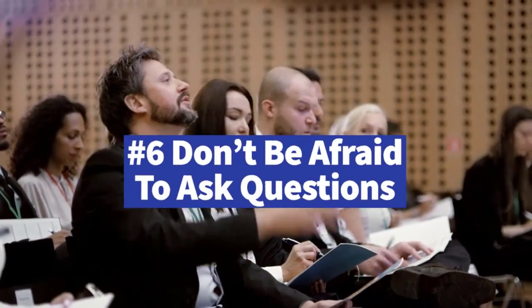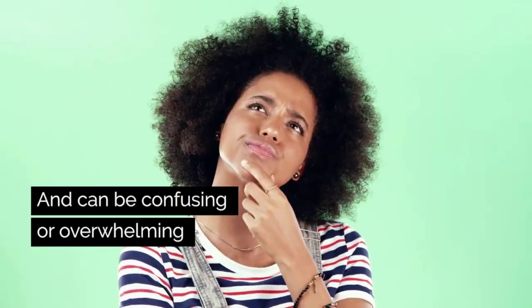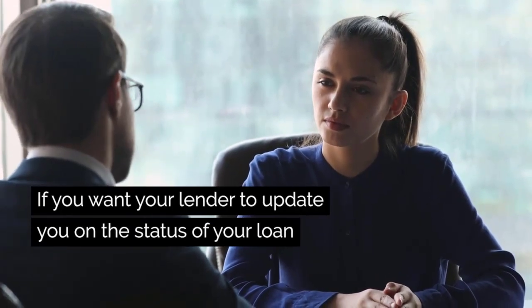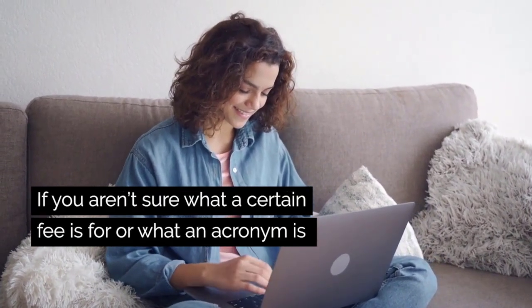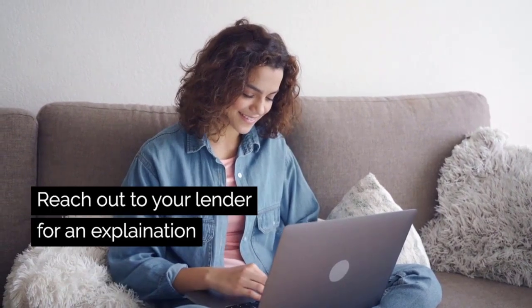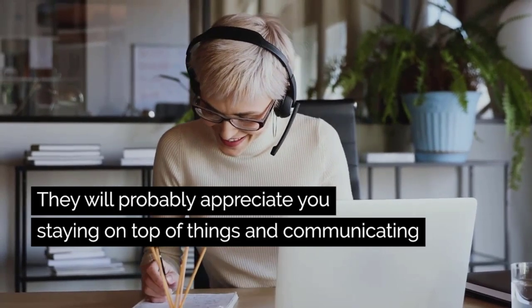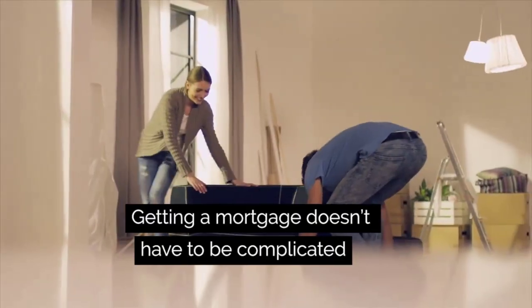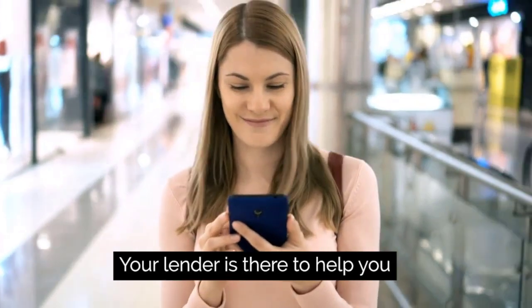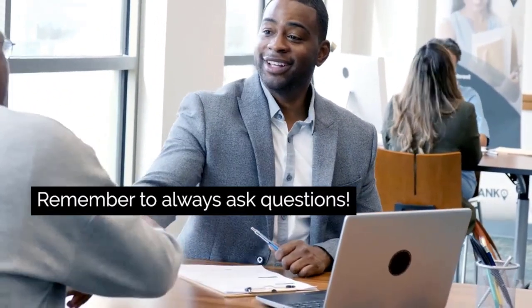Lastly, don't be afraid to ask questions. The process of buying a home and getting a mortgage is a big deal and can be confusing or overwhelming. If you want your lender to update you on the status of your loan, then ask them. If you aren't sure what a certain fee is or what an acronym stands for, reach out to your lender for an explanation. They will probably appreciate you keeping the lines of communication open and staying on top of things. Getting a mortgage doesn't have to be complicated — just remember your lender is there to help you along the way.